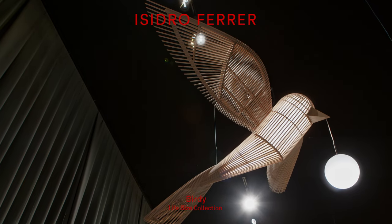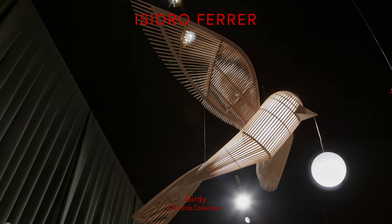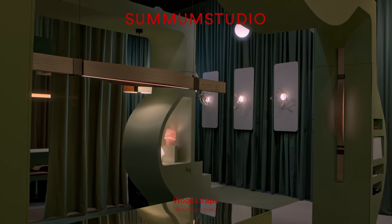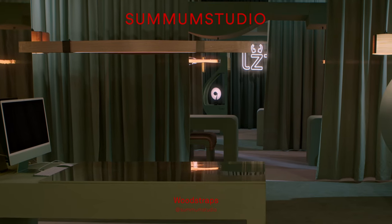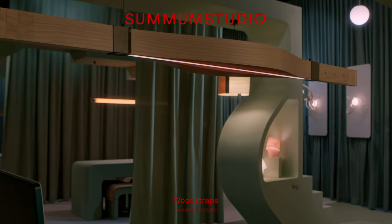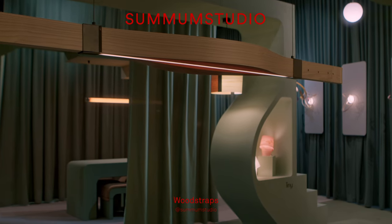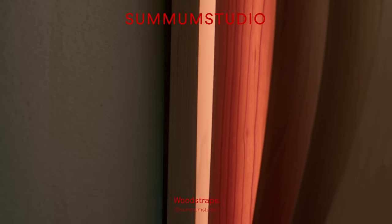Next to that, Isidro Ferrer has Birdie. It's the smallest of the life-size collections, but we felt it was so important to have it on show. Wood Straps was a very brilliant concept — taking a whole bunch of strips of wood veneer, strapping them together, and putting a capsule of light in the centre. The outer layers were then drawn together towards one another, creating this bow shape.